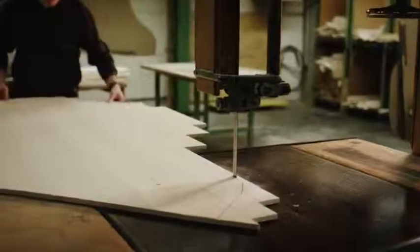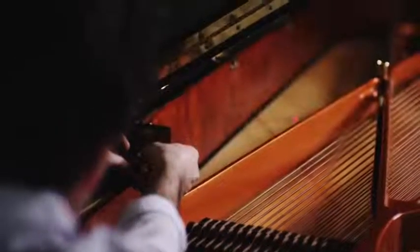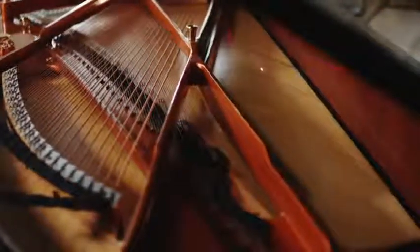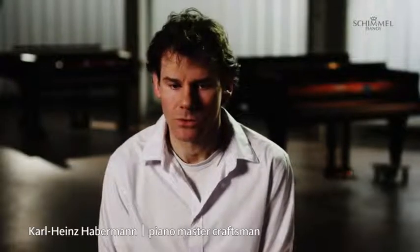We have enlarged the soundboard to enhance its characteristics even further, resulting in 15% more radiation surface than in numerous comparable grand pianos of the same dimensions. This is how we attempt to enhance the piano tone to encompass an even wider range of tonal colours.